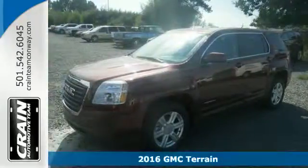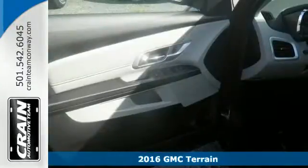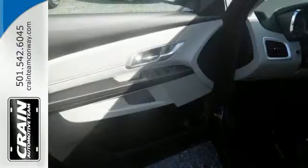It's a 2016 GMC Terrain. It's time to open up your world to a crossover SUV that can handle it. And with the necessary room, power and safety, this Terrain is ready to serve.